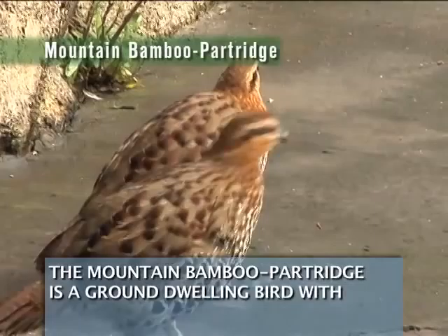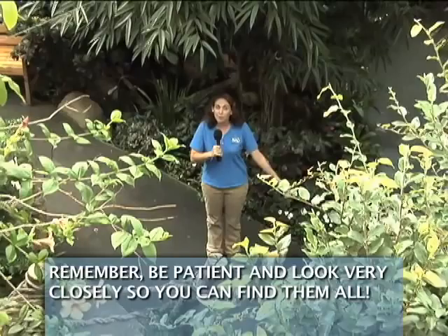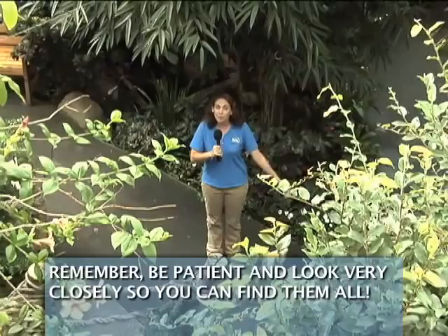The mountain bamboo partridge is a ground-dwelling bird with fawn-colored feathers, dark spots along their side, and a lighter underbelly. Well, that's a look at the free flight birds of the Discovery Center. Remember, be patient and look very closely so you can find them all.